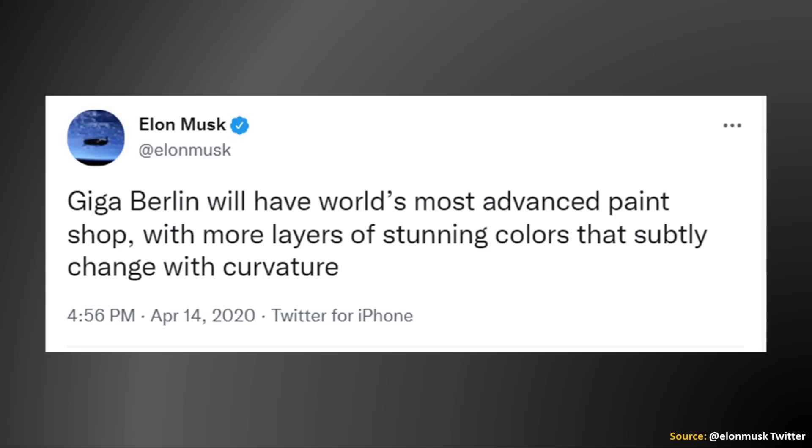Another change that Tesla plans to make with the Model Y, at least the ones produced at Gigafactory Berlin, are improvements in the paint. As Elon Musk said on Twitter in April of 2020, Giga Berlin will have the world's most advanced paint shop with more layers of stunning colors that subtly change with curvature.